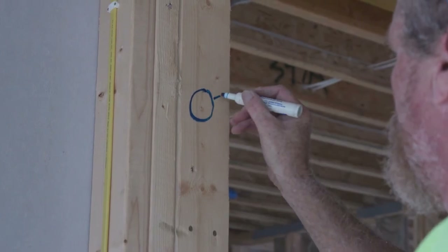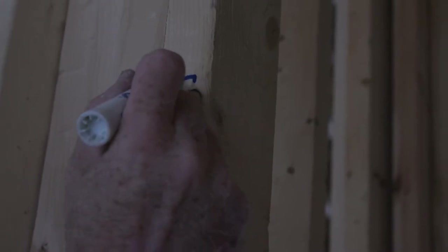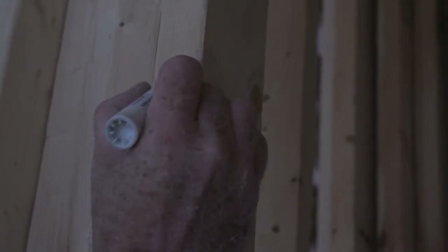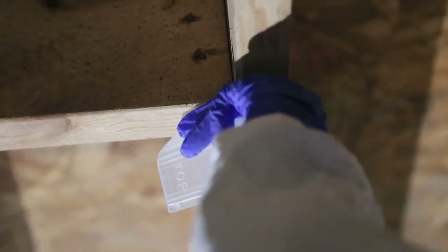In rooms, be sure to test on an area on the ceiling, a wall, and the floor. If treating an attic, test areas on the roof decking and rafters. In basements, test subflooring, joists, and foundation walls.